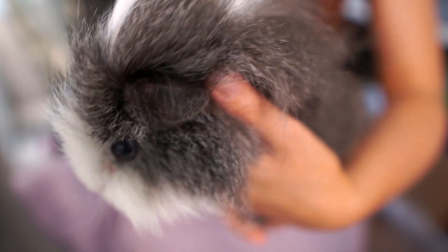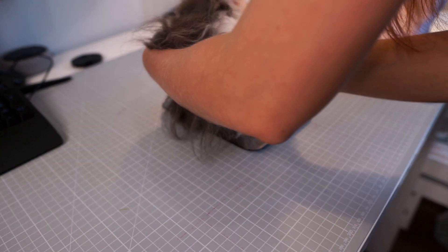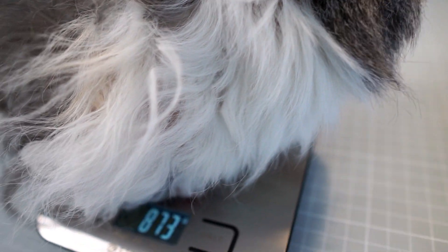Despite some recent health struggles she is doing really well at the moment, but because of her age I do weigh her daily. She does fluctuate a lot, but if I see any pattern in weight loss then it's a sign to me that a vet visit might be in order.